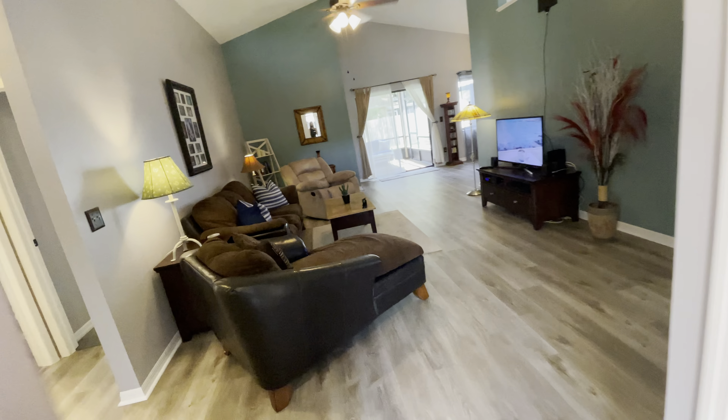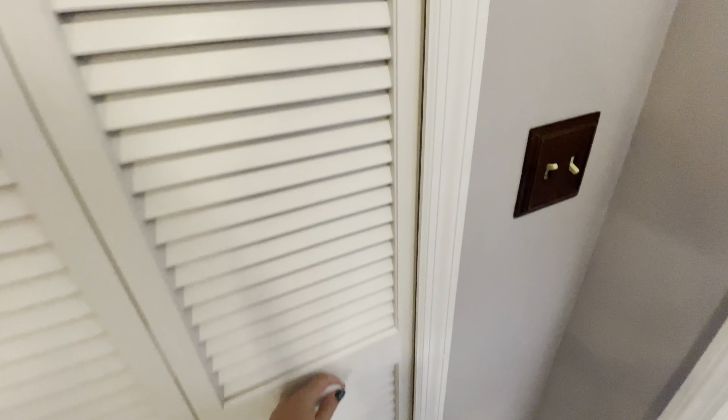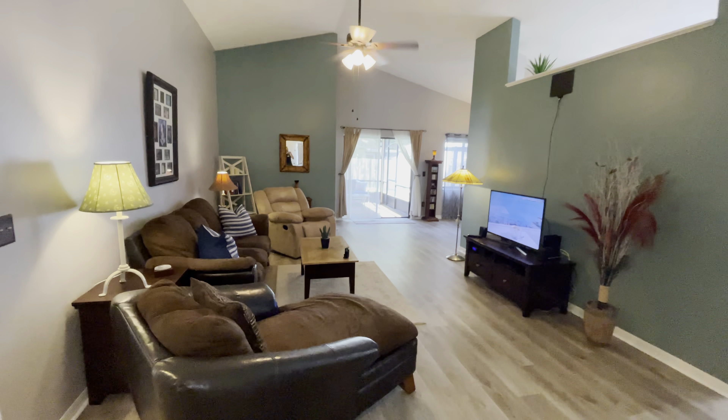So as you walk in, you have a nice open area here with a coat closet. And here's the living room.